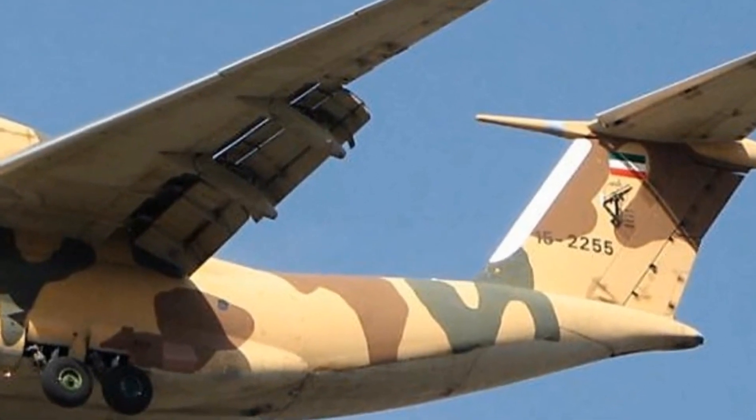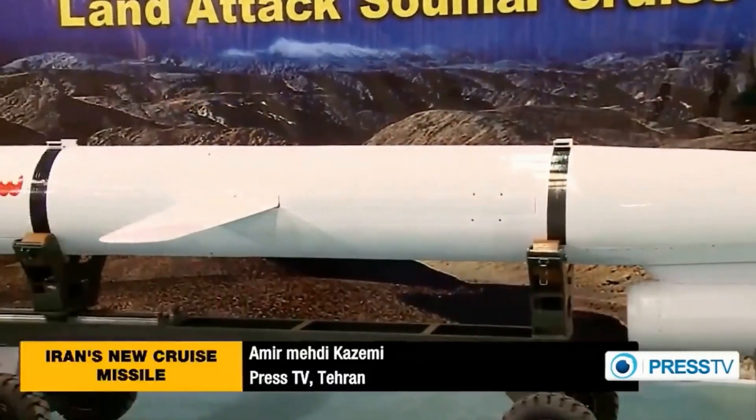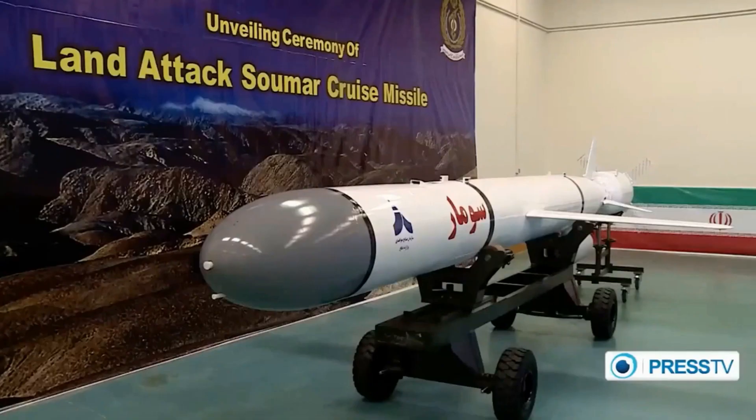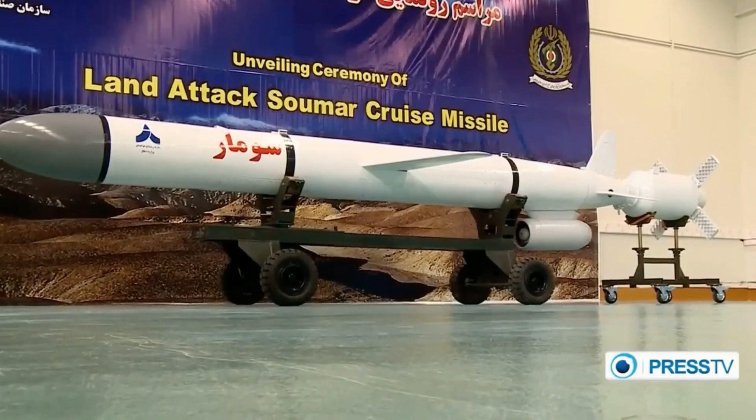Iran purchased several Kh-55 cruise missiles from Ukraine and then used reverse engineering to produce indigenous samples. The Hovizah and Somer missiles were too heavy for the Antonov, so Iran decided to develop lighter cruise missiles.